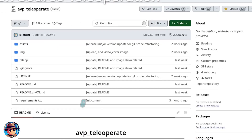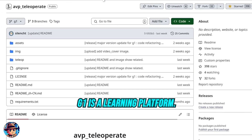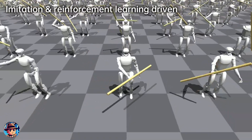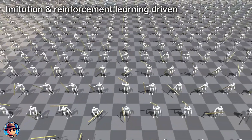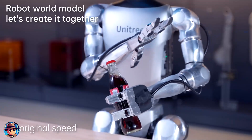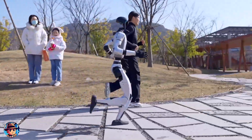Here's the real kicker: the G1 is a learning platform. Thanks to its integration of reinforcement learning and Wi-Fi 6 connectivity, it can be updated remotely with new skills, getting smarter over time. It's a humanoid that doesn't just perform — it learns, adapts, and evolves.